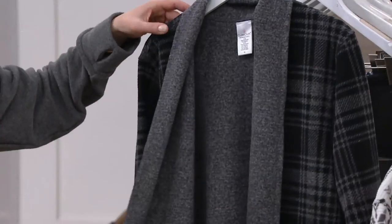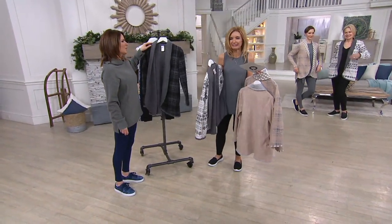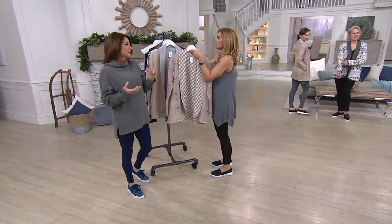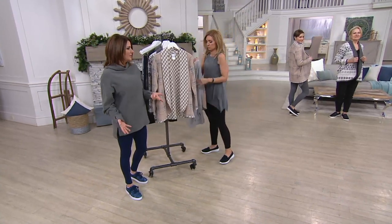There's no size chart for this one. It's so easy — it's like a topper, like a little car coat. I am obsessed that it's totally reversible. It's really like getting two jackets in one.